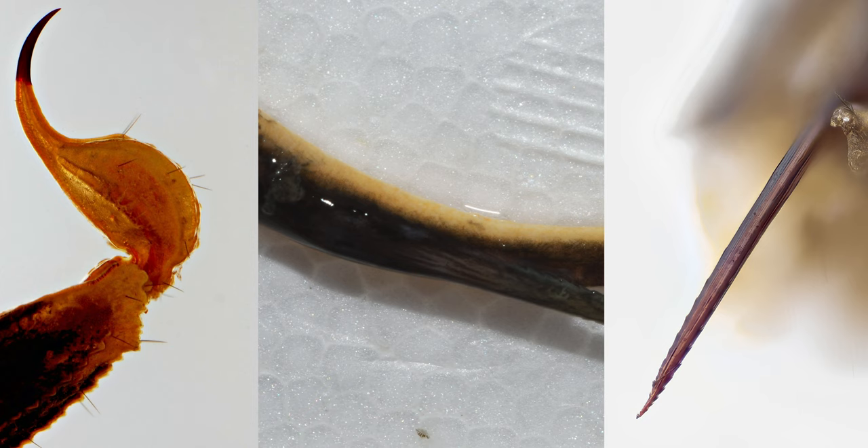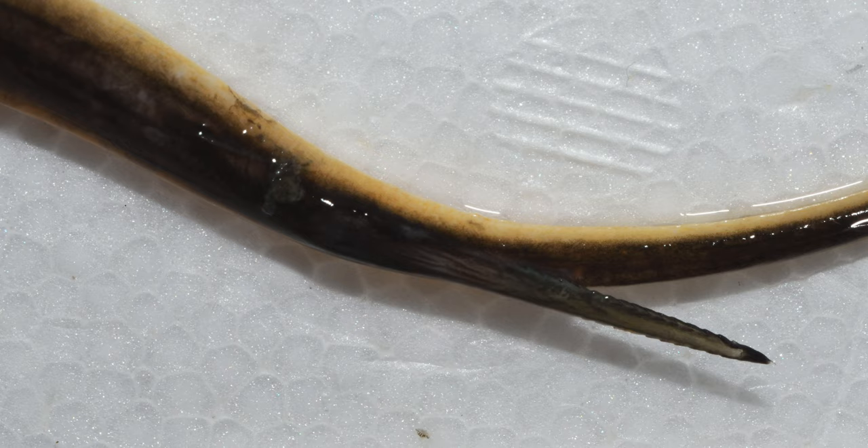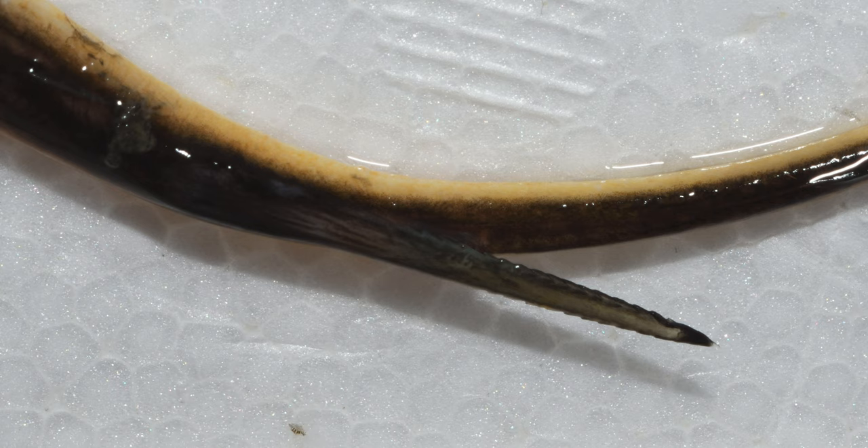What sets stingrays apart from other rays is the presence of barbed stingers at the base of their tail — like this one. The stinger is present in most, but not all, species in Order Myliobatiformes, and it works a bit differently than you might expect. Unlike the stinger of a scorpion or a bee, which injects venom into the bloodstream like a hypodermic needle, stingray spines are made of solid cartilage covered in a thin membrane. A gland at the base of the stinger coats the serrated barbs in venomous mucus, and when piercing a victim's skin, the membrane is torn and the venom-covered barbs are exposed.